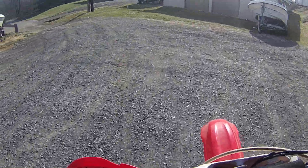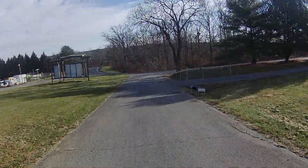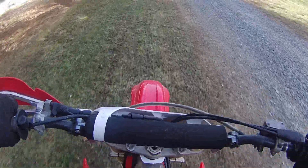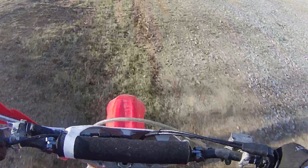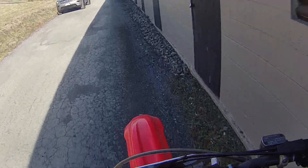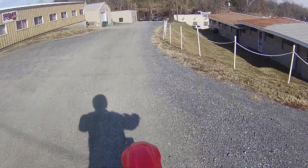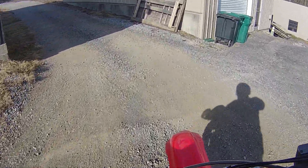I'll try to keep the camera up for you guys. She is twitchy and powerful — here we go! Back tire just breaking loose.